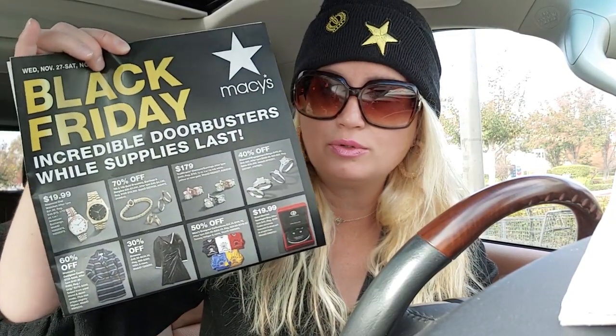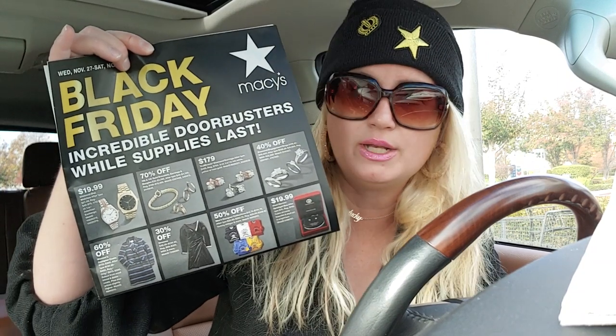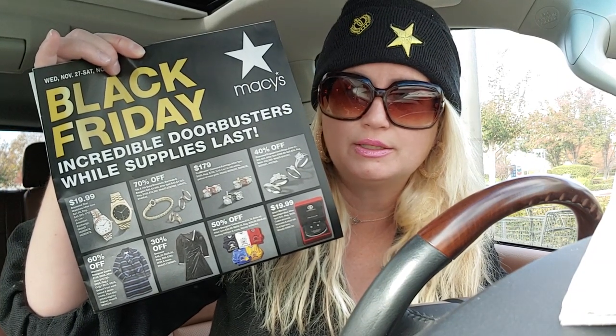I don't have a Macy's near me — I'd have to travel about 25 minutes. A little more info about me: I used to work at Macy's as well, and that's where I met my husband. We were both working in the men's department, and that's why we named one of our daughters Macy. JCPenney — I already showed you that one.